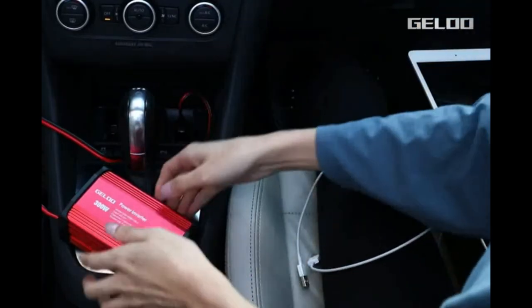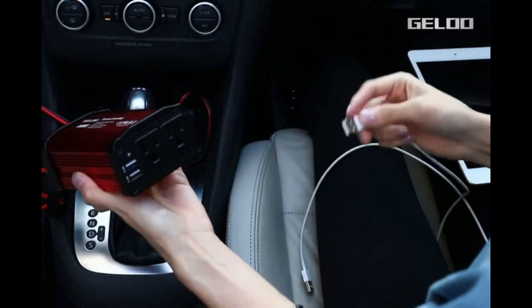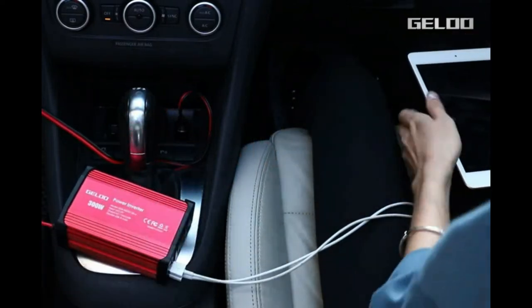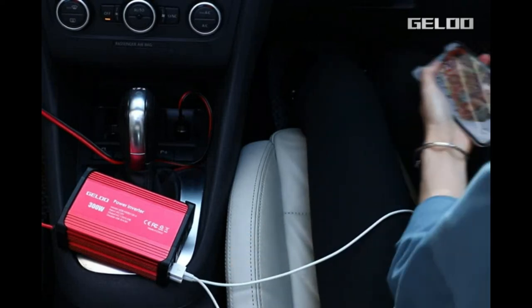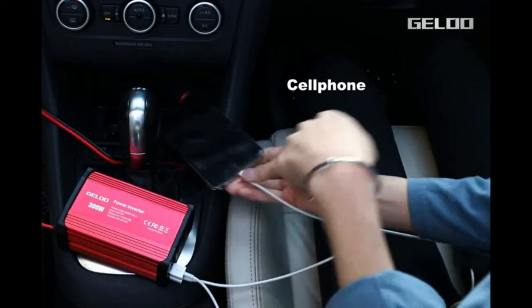The safe charging design offers protection against overheating, under or over-voltage charging, short-circuiting, overloads, and over-charging. This car inverter has dual 110VAC outlets as well as two USB ports. The dual USB ports can automatically provide the fastest charging speed of 2.4A per port, up to 4.8A max.